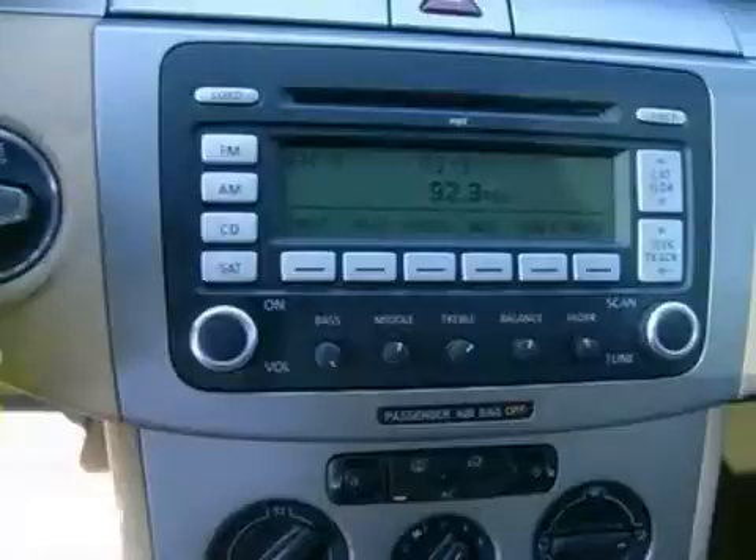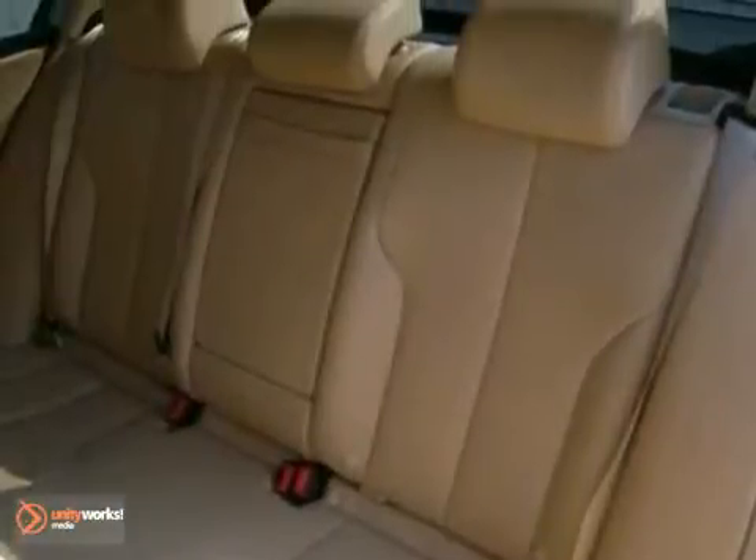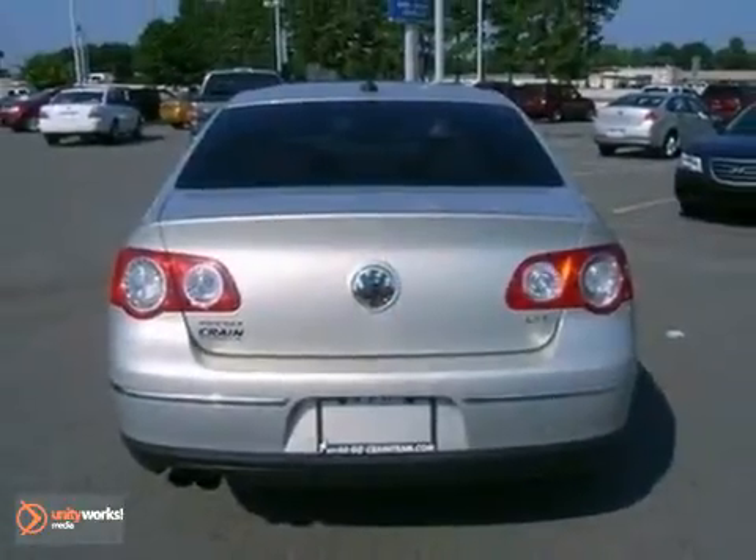Whether you're looking for a safe, reliable, and stylish car for your family or your commute, this Passat is a top choice. It's an unbelievable car and an unbelievable value.